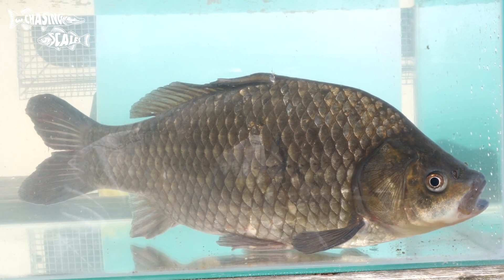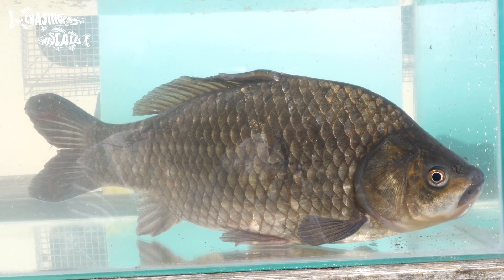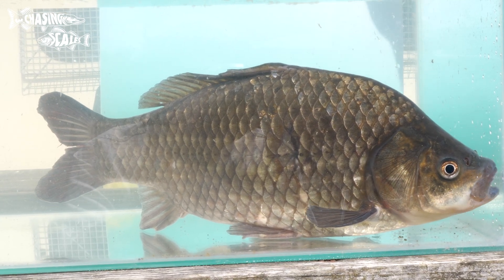They are tricky to be 100% certain when ID'ing them, but look for the large scales, dipped dorsal fin, and a lateral line count of 29 to 33. Chances are you're not going to encounter one, but it's good to be vigilant and know the signs just in case you do.